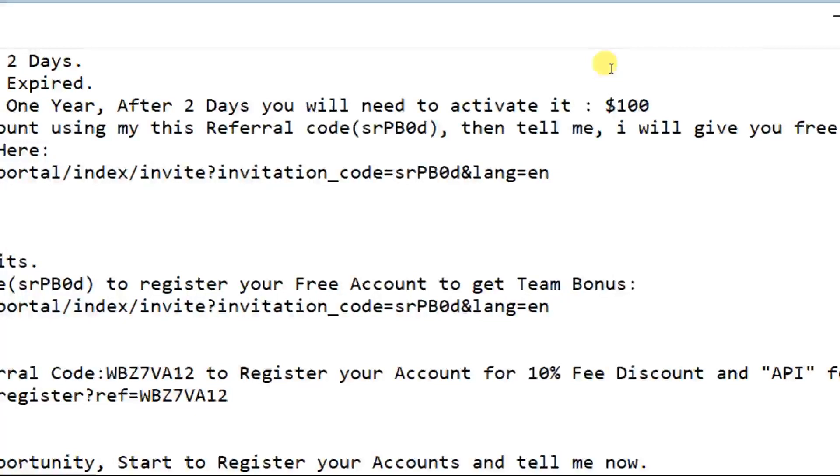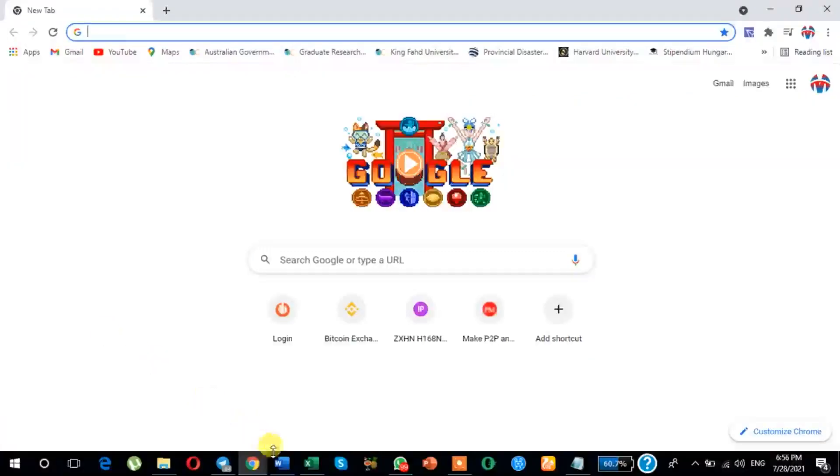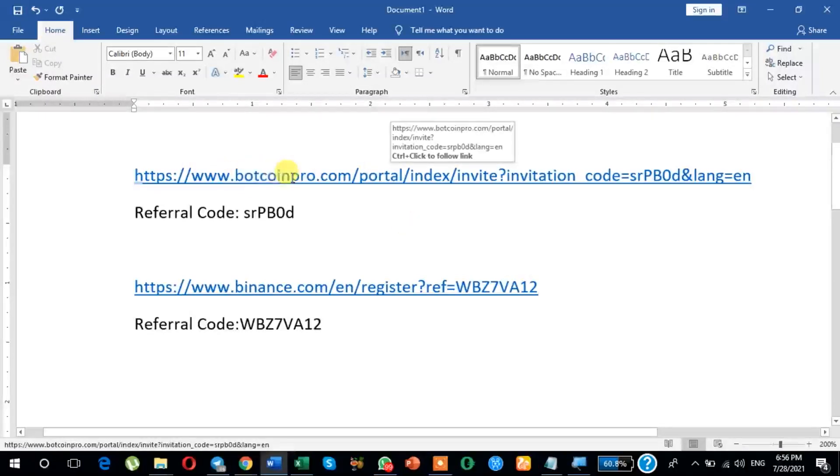Basically, the activation charge is $100. But if you activate today using my referral code, I will show you how to register your account in Board Queen Pro. This is my referral link and this is my referral code.